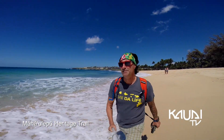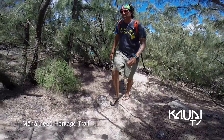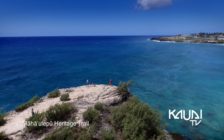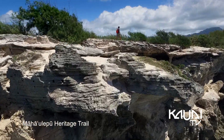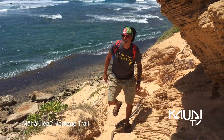Sunscreen is a must on this hike. You're exposed almost the whole way on the shoreline. This first point of interest here at Shipwrecks you might recognize from one of Harrison Ford's movies. Some of my favorite parts of this hike are the exposed cliffs — unbelievable, just beautiful.